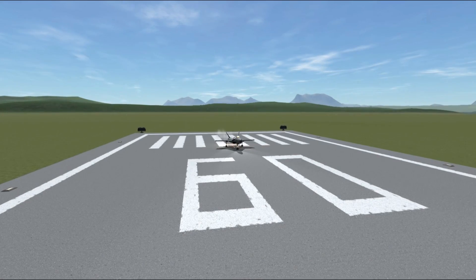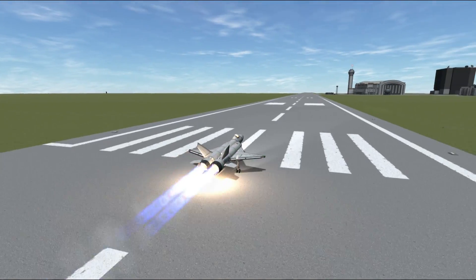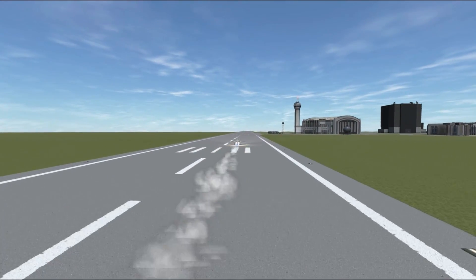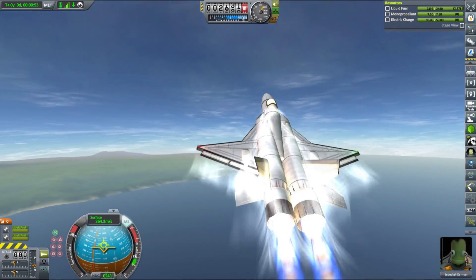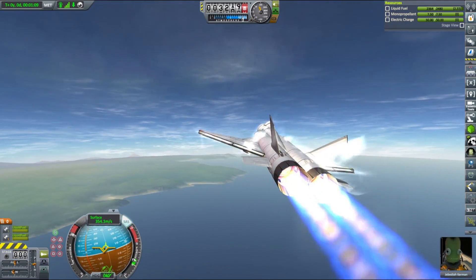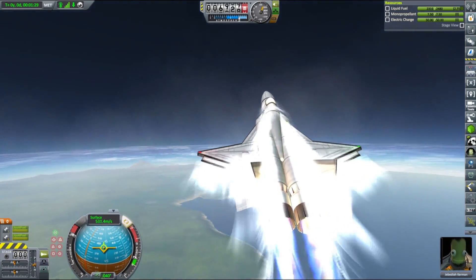Before we do all that, I wanted to quickly show you this neat little science jet that I use for carbon-based contracts. Those contracts give us usually a bit more than 50,000 credits but get progressively harder, and later on often require taking high altitude readings on the other side of the planet. This plane makes it easy as it can fly around Kerbin without refueling, even more so if you replace RAM jets with Panther engines.